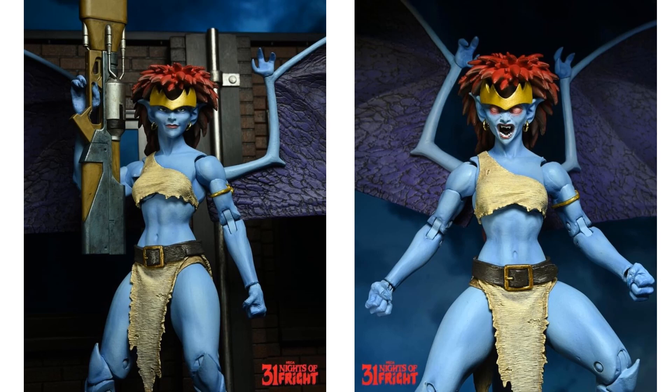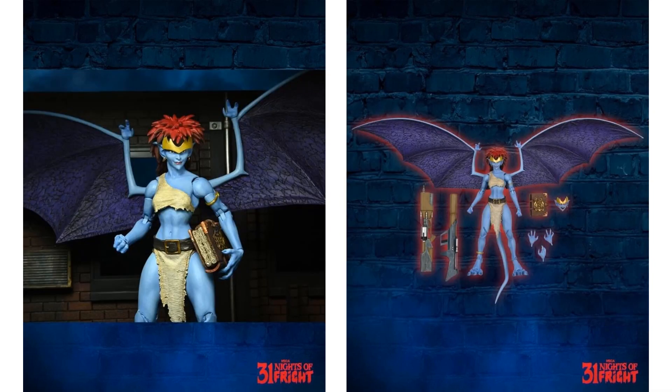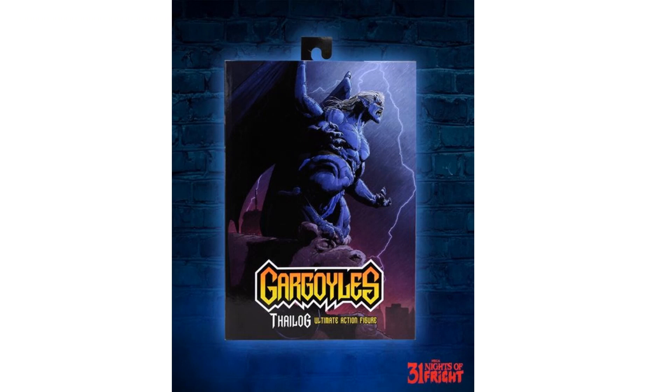By the way, this was one of the reveals during the 31 Nights of Fright in October 2021. She's got a scope on that weapon and is holding the book open — you can see the latch on the book, which is really cool, and there are actual words written inside it. There she is with everything she comes with.